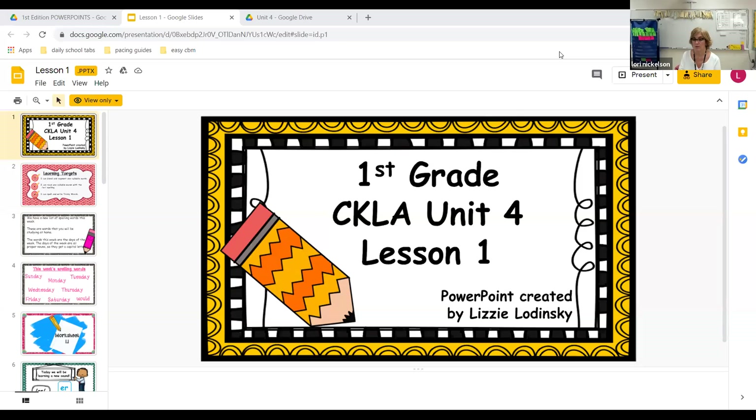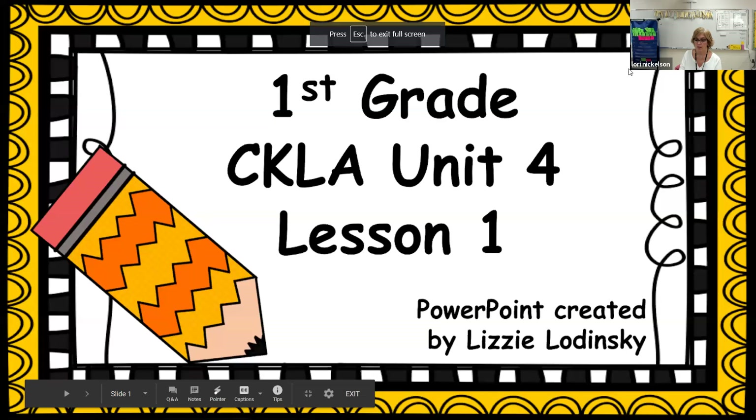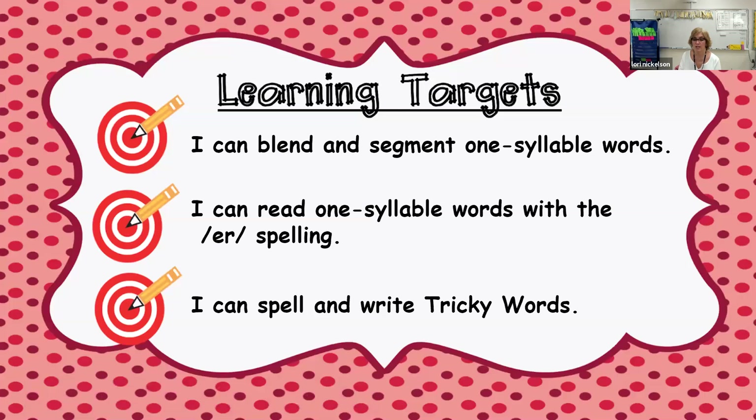I'm going to share my screen with you and put it in present mode. Okay, first grade, Unit 4, Lesson 1. Our learning targets today: I can blend and segment one-syllable words. I can read one-syllable words with the er spelling, and I can spell and write tricky words.